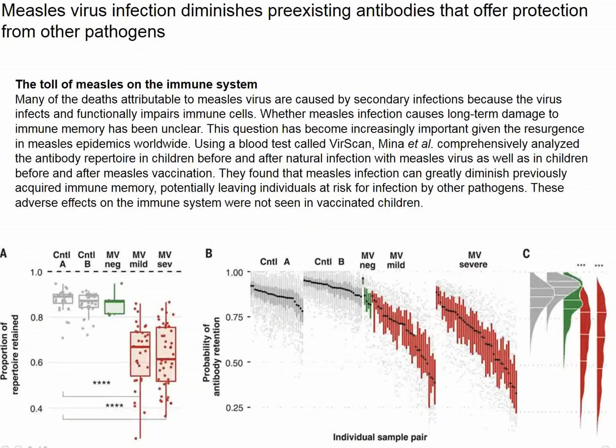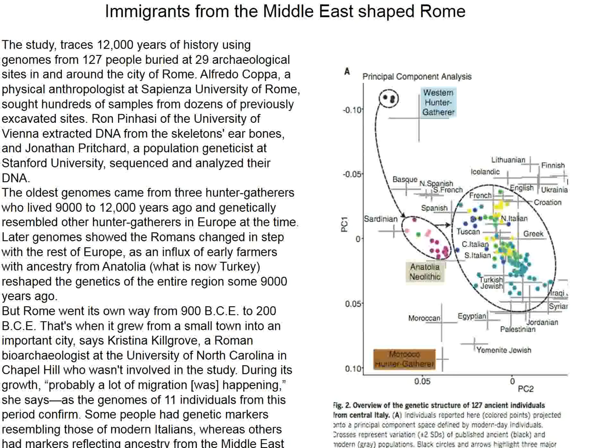Two important studies were in Science. The first involves the measles vaccine compared to unvaccinated patients. Investigators found a religious group that refused vaccination and studied their children, some of whom developed measles. Children who developed measles showed a loss of immunological memory against other conditions. The presence of acute measles infection is immunosuppressive — an effect that seems to be prolonged. Another good reason to be vaccinated.